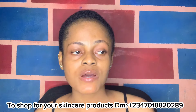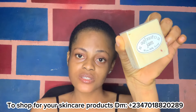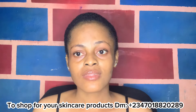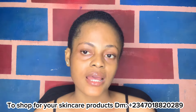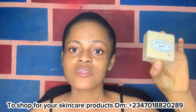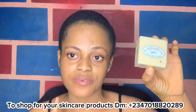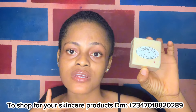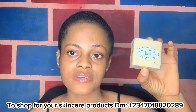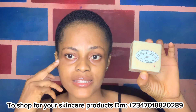So the first soap I'll be talking about today is this JAM Rice Soap. I showed you guys this soap in my skincare routine video I posted about a week ago. This soap is very good — if you have rashes on your face and you're looking for a soap to get rid of rashes and give your face a smoother look, it's going to help you. It also helps with dark under-eye circles.